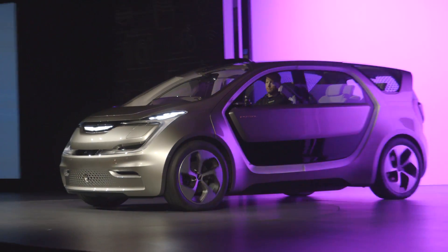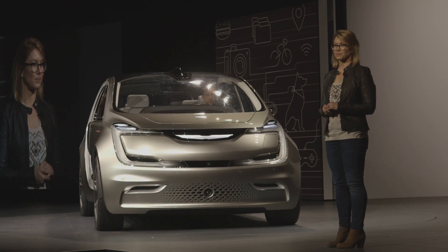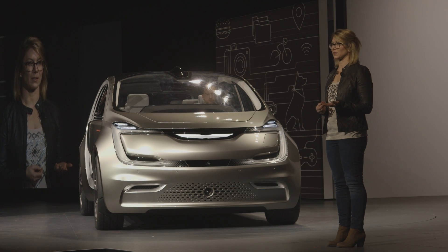This is the Chrysler Portal Concept Vehicle. It's built by millennials, for millennials, whatever that means.